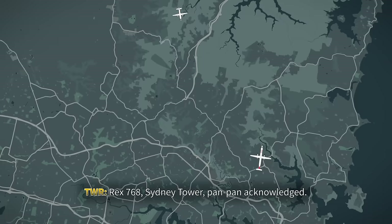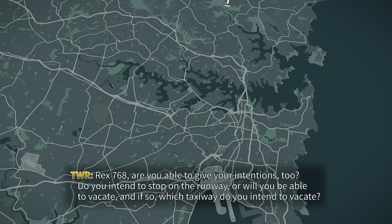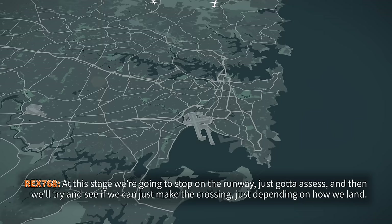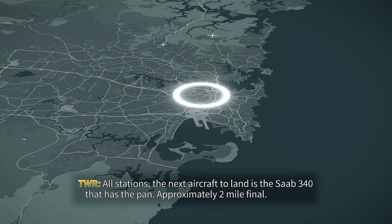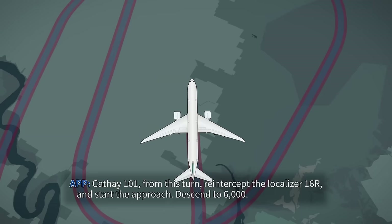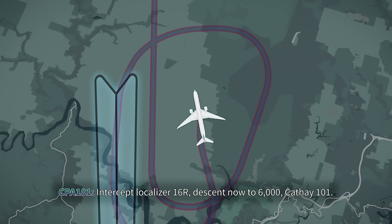Rex 768, Sydney Tower — acknowledged. Rex 768, are you able to give your intentions? Do you intend to stop on the runway, or will you be able to vacate? And if so, which taxiway do you intend to vacate? At this stage we're going to stop on the runway — we'll assess and then try to see if we can make the crossing depending on how we land. Rex 768, copy. Cathay 101, from this turn intercept the localiser 16R and start approach descent to 6,000. Intercept localiser 16R, descent now to 6,000 — Cathay 101.